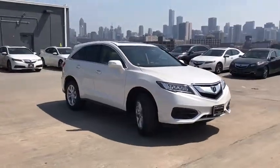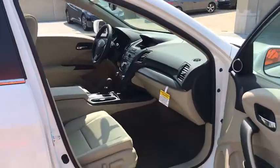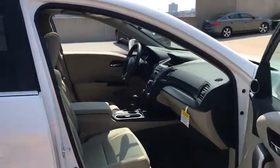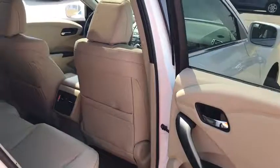Traction control, power passenger seat, leather wrapped steering wheel, dual airbags, power steering, alloy wheels, four-wheel disc brakes, power windows, CD player, security system, rear window defroster, electronic stability control.